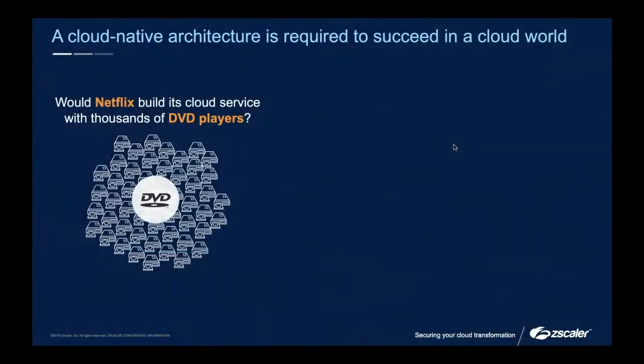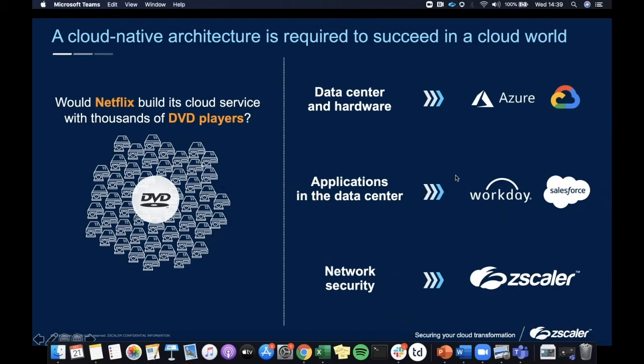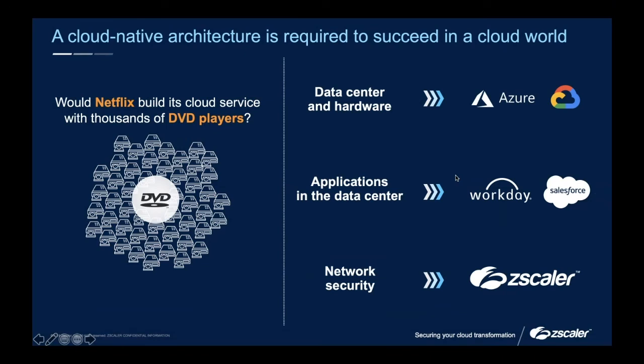Just to end from my side with a final thought that our CEO quite likes: would Netflix build its cloud service with thousands of DVD players? We've been built for this world we find ourselves in. We've been in business for about 11 years, and our CEO Jay has been working in this industry for a long time. We've been built for this world, so we're pretty well equipped to help you deal with it and function in it, now that some of us have been perhaps forced into it a little more rapidly than we'd traditionally have liked.